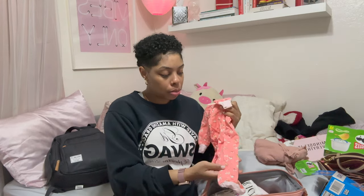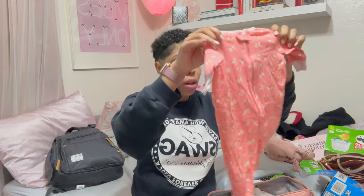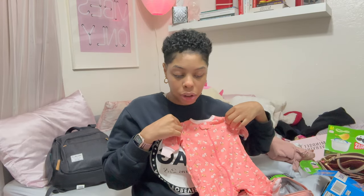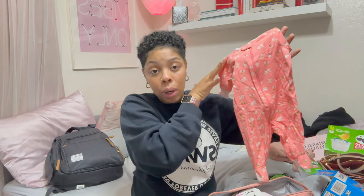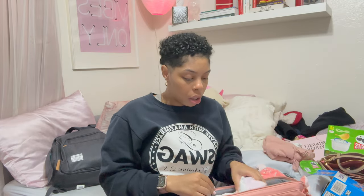This is her going home onesie because it's gonna be cold and I realized I didn't have anything for her to wear to go home. She's gonna be a winter baby, so I thought why not a onesie. She'll probably have a sleeper on and maybe a onesie underneath depending on how cold it is when we leave. There's a hat to go with that as well.